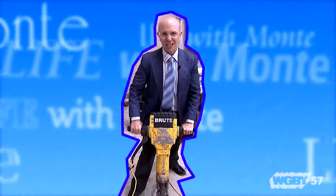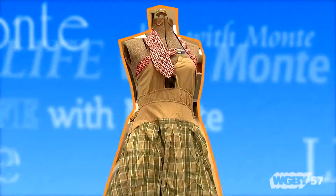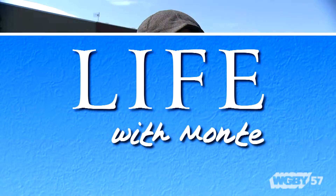Each spring, New Englanders have the opportunity to view an incredible natural phenomenon. The American shad and other anadromous fish make their way up the Connecticut River to begin their annual migration. In tonight's edition, WRSI Radio's Monty Belmonte heads to the Barrett Fishway at the Holyoke Dam to see how these fish get a helping hand — or more accurately, a helpful elevator ride over the dam before continuing on their journey upstream.